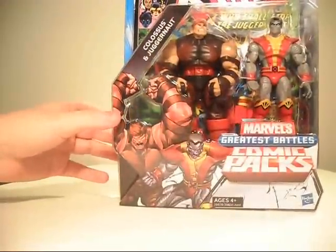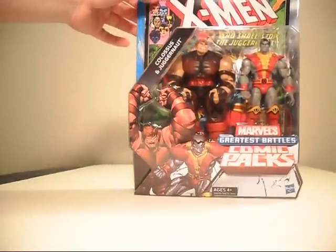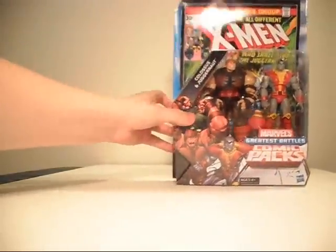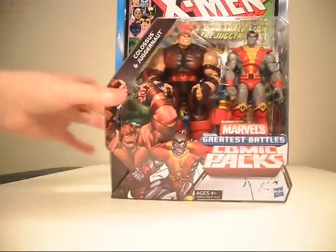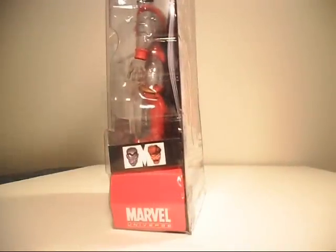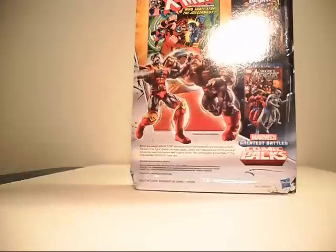I got my Juggernaut — that's what I care about. With this you've got the all-new, all-different X-Men comic from issue 102, December, back when it was 30 cents and you could actually afford this stuff. In the top corner you see Juggernaut and Colossus going at it with their angry faces, same as the front of the box. From the side you can see the comic is popping. And on the back you see the Thanos and Adam Warlock pack that has already been out for quite some time now.